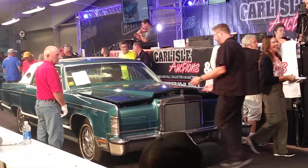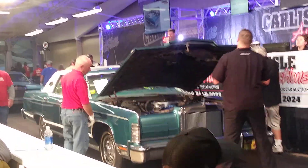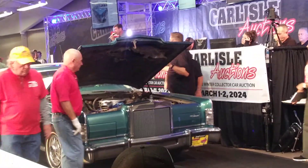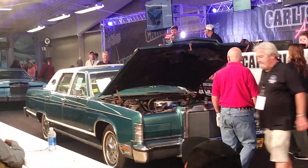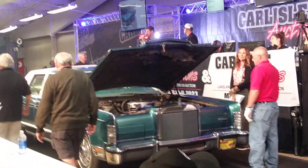Opening at $20,000. $15,000. Get him together, Tim — $15,000, gather him up. $15,000 while he's getting to me. $15,000, $15,000, $10,000. $10,000.